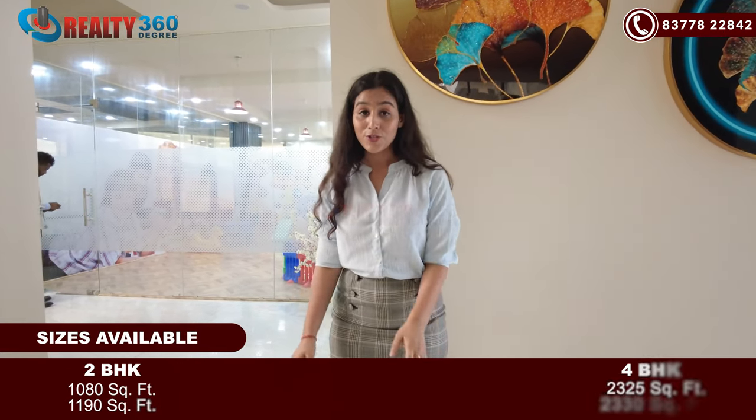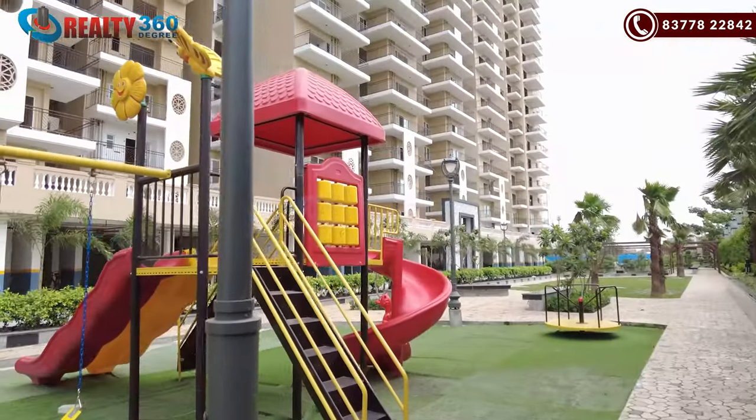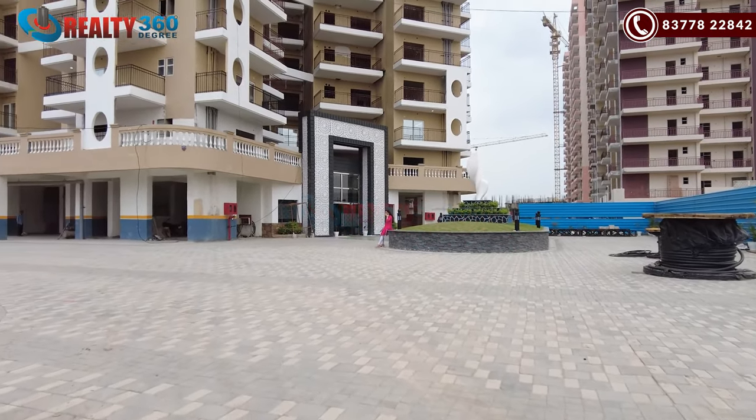Major inventories are now in 2BHK. The sizes are mentioned on your screen. If I talk about amenities, you get all operations under this project. You get around 50% open covered area, with two parks developed here on both ends. Parking is in the basement. You also get a common park, a clubhouse, outdoor areas, and a well-maintained society. That was a little overview of this project.